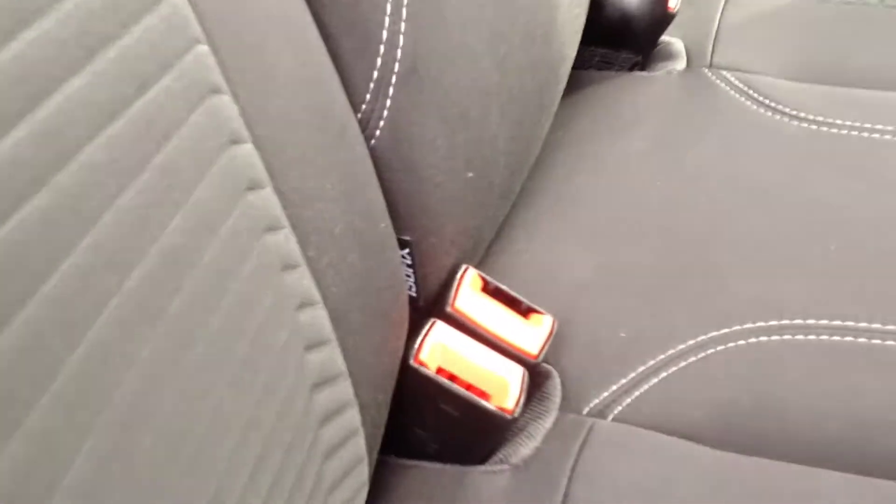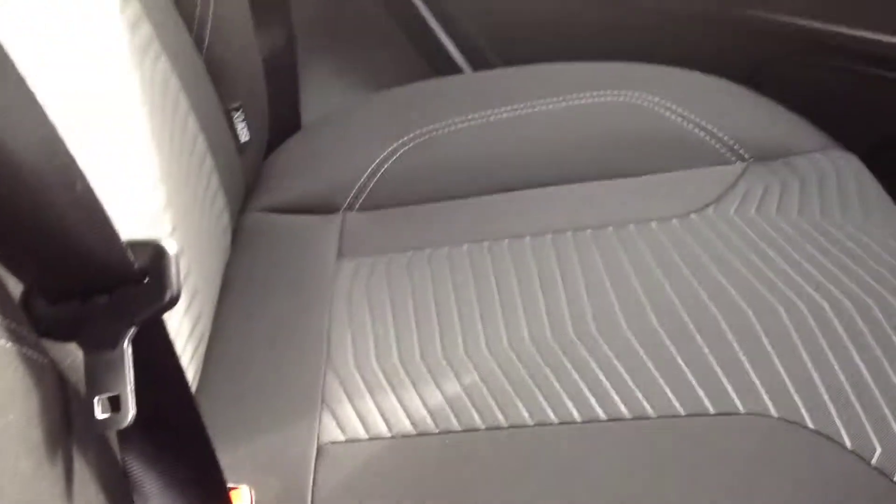Showing inside the rear passenger area of the vehicle — there are seats for three passengers, with ISOFIX fitted for child seating. The seats are nice and clean with no ripping, staining or anything like that.